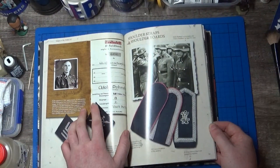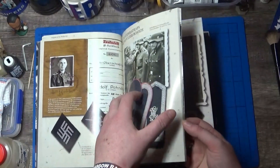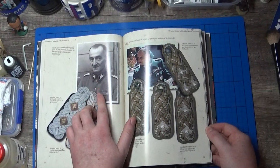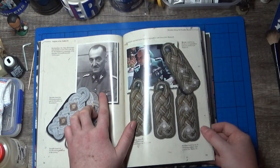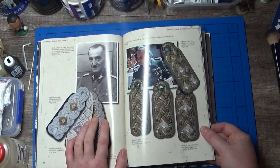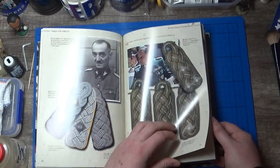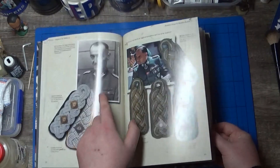Quite extensive on the collar tabs. Then you've got shoulder straps and shoulder boards, which covers Dirlewanger as well. He was not one of the favourites in the SS — his compatriots didn't like him at all. He was mentally unstable and his unit, which was a penal battalion, committed a whole host of stuff: murder, rape, theft, arson, all sorts. So really not a nice game.